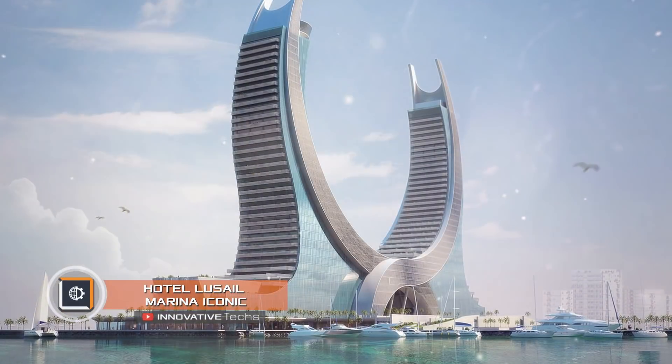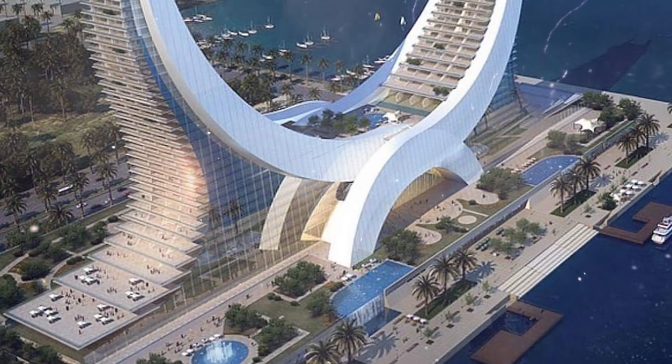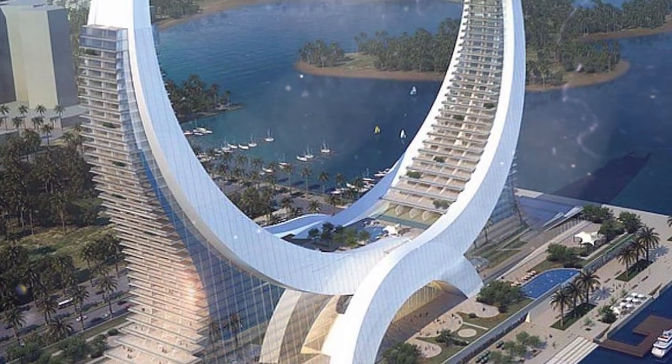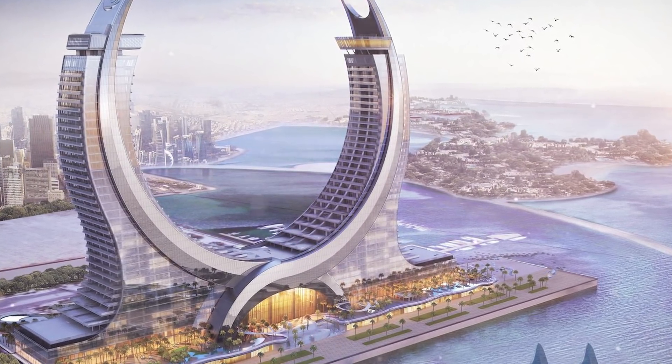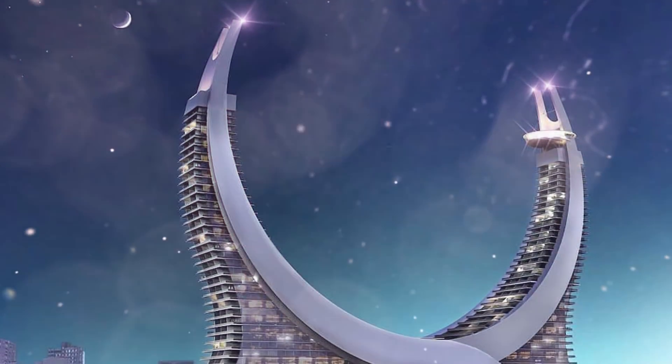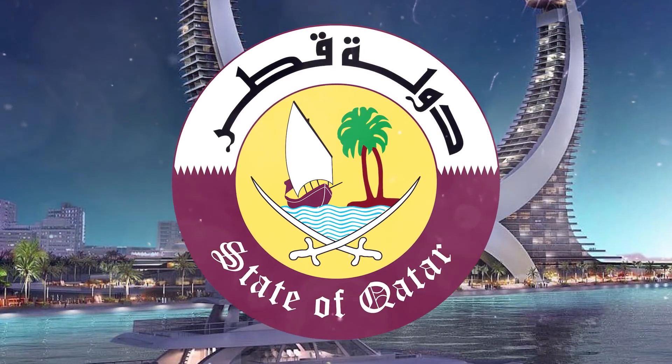Hotel Lucille Marina Iconic. How to give a warm welcome to guests at the upcoming FIFA World Cup? Qatar believes that the architectural miracle of the five-star Lucille Marina Iconic Hotel suits this task best. The main feature of this project is its look — resembling two crossed sabres and thus forming a crescent moon, a symbol seen on the coat of arms of the eastern state.